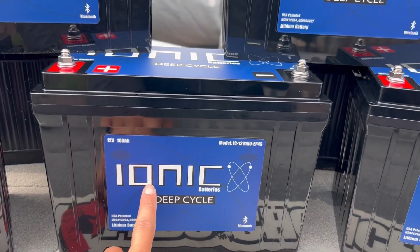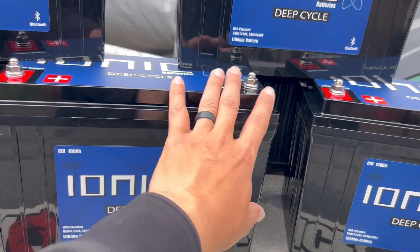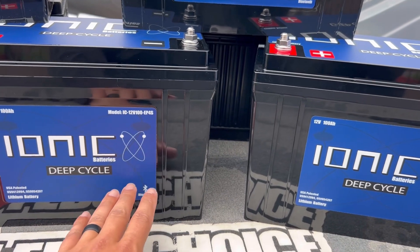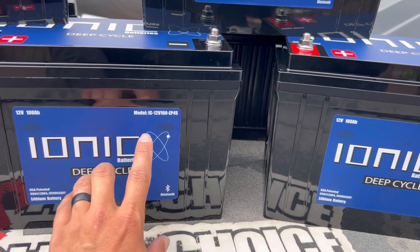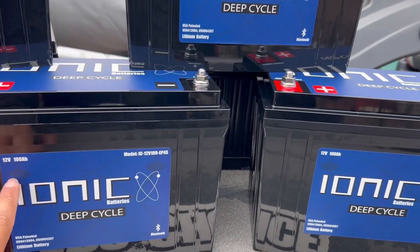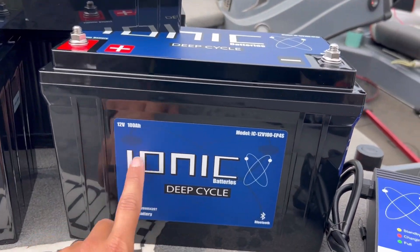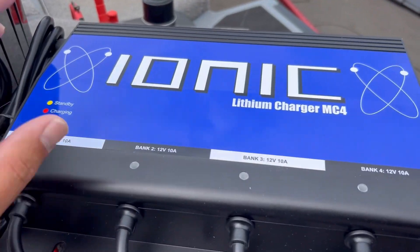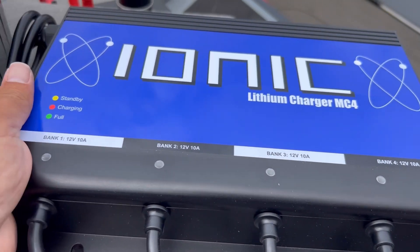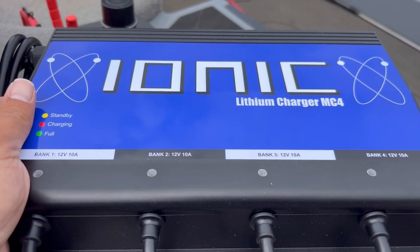I'm running the Power Pole Move, so this system will be great for that. Just like the Minn Kota and Lowrance setups, if one battery goes bad you can take it out of the series and run a 24-volt system as a backup — three separate 12-volts. Then I've got my Ionic charger which will charge four of those batteries, and a separate charger for my electronics battery.